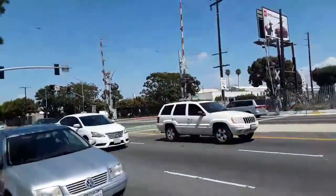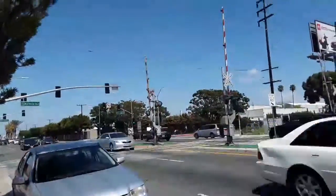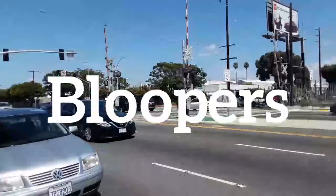Here we are at this railroad crossing on Perry Avenue, also known as Jackford Avenue and Broadway. Over and out.